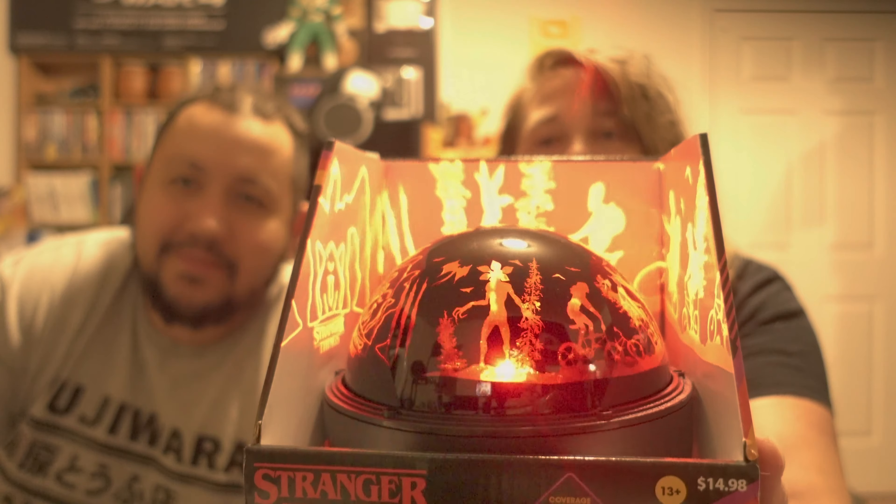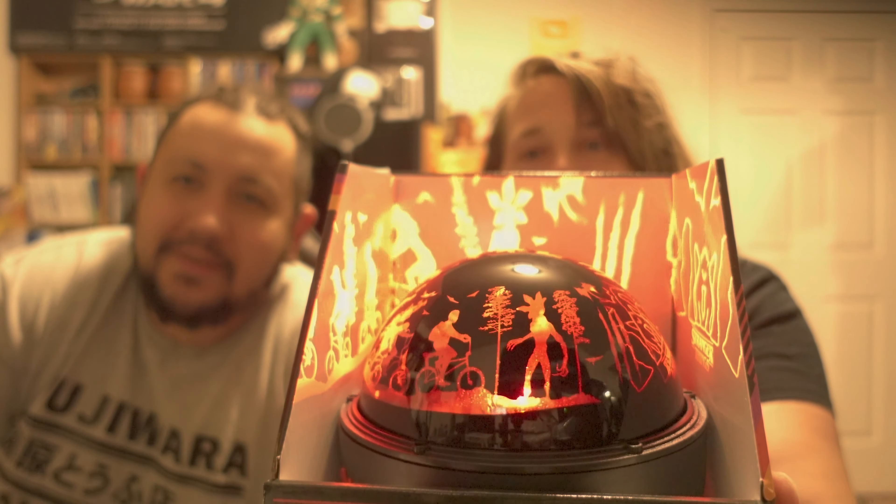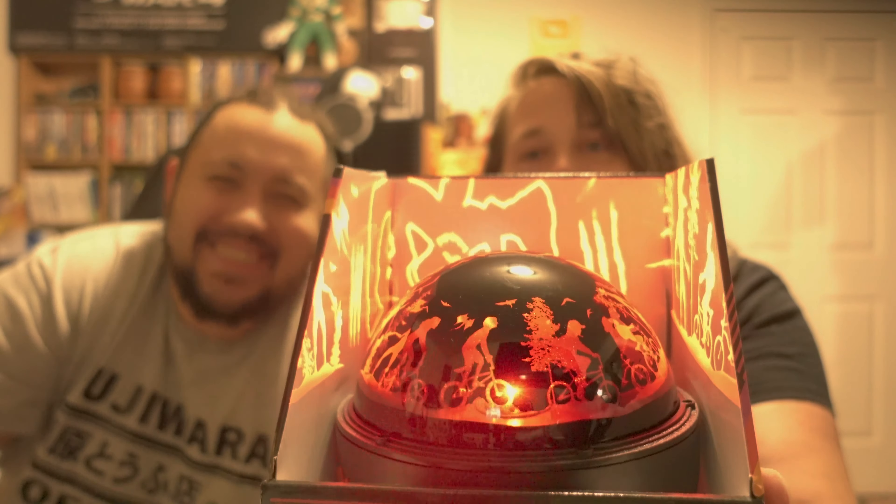They've got the Mind Flayer, they've got the Demogorgon, they've got scratch marks, and then they've got the kids on the bicycle. My favorite is the Demogorgon. There's Eleven and Mike — this scene is from the very first episode when they're on their bicycles. That's Lucas, that's Eleven, and Mike. That's Dustin with his walkie-talkie, and then that's Will, and then that's Nancy.